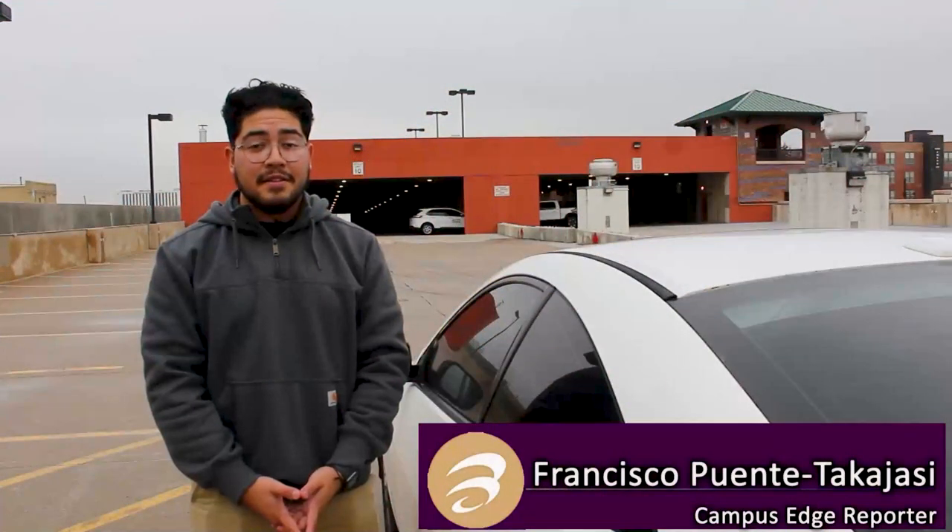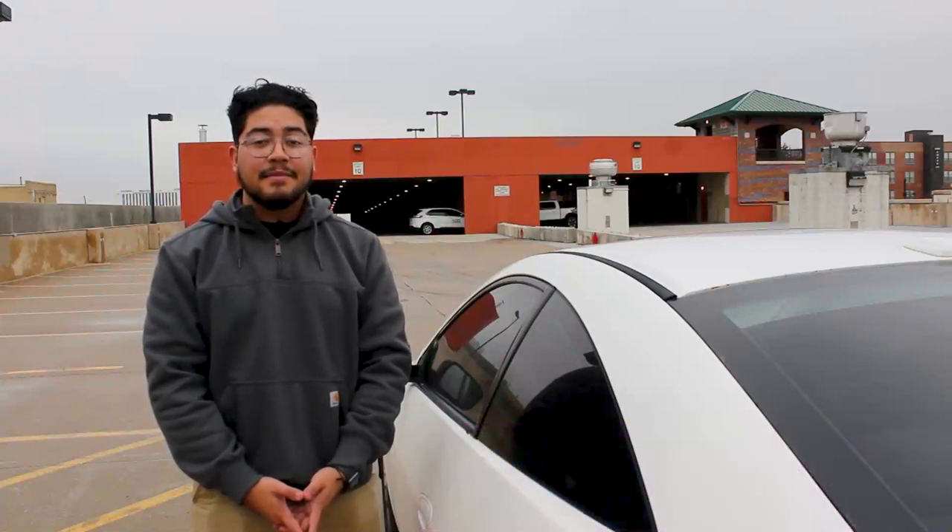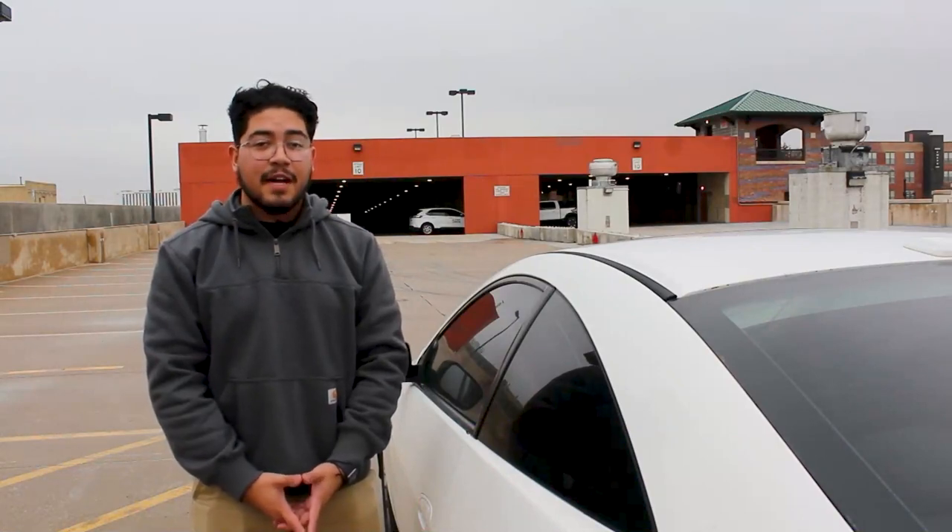With the winter season upon us, there are many things to worry about, and one that comes to mind is winterizing your own car. Today I'm here to show you how to do just that. I am Francisco Puente Takahasi reporting for Campus Edge.